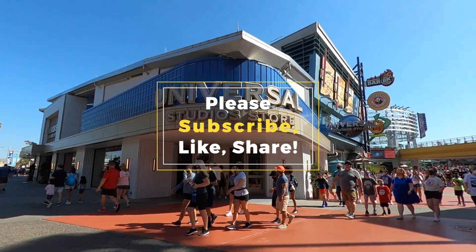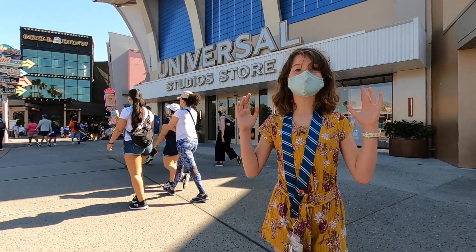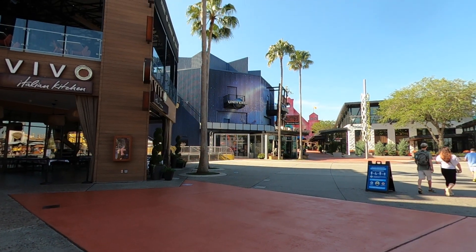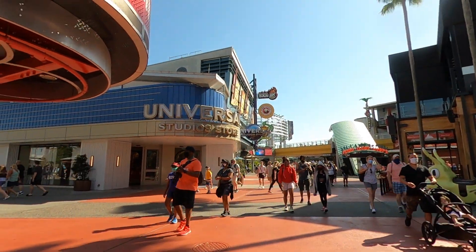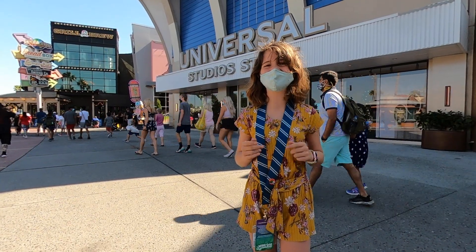Hey everybody, it's Emma with Kicks of the Kitchens by Matt Turner and today we are at Universal to check out the brand new Universal Studios store. They turned the older store into a Universal Legacy store which has some of your more retro classic Universal merchandise, and then they've been working to build a brand new store that has just now opened. I'm really excited to check it out and bring you guys along with us.